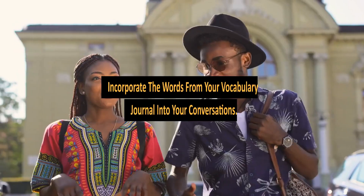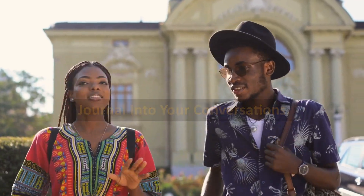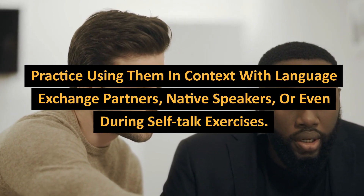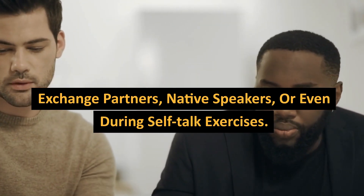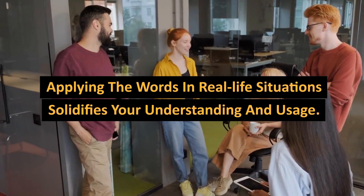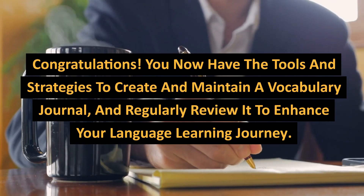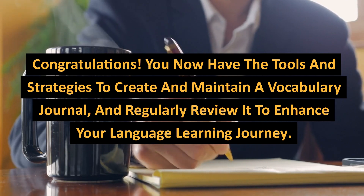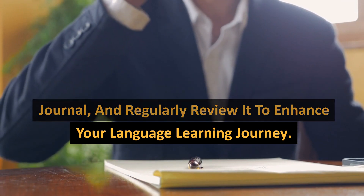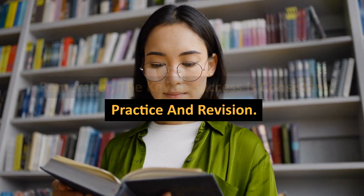Conversational practice is another great technique: incorporate the words from your vocabulary journal into your conversations. Practice using them in context with language exchange partners, native speakers, or even during self-talk exercises. Applying the words in real-life situations solidifies your understanding and usage. You now have the tools and strategies to create and maintain a vocabulary journal and regularly review it to enhance your language learning journey. Remember, the key to success is consistent practice and revision.